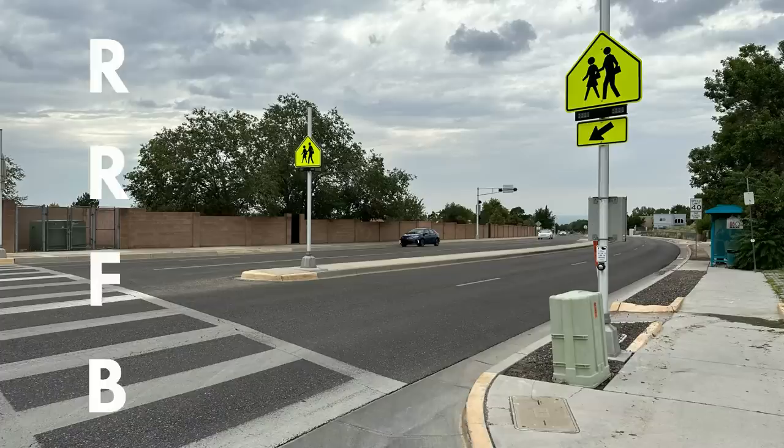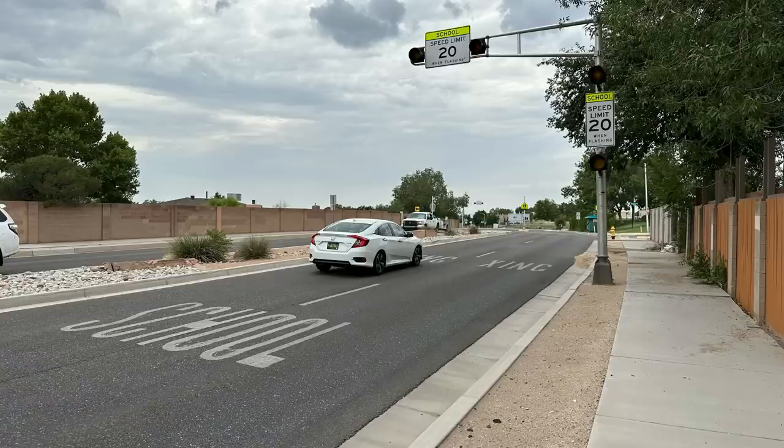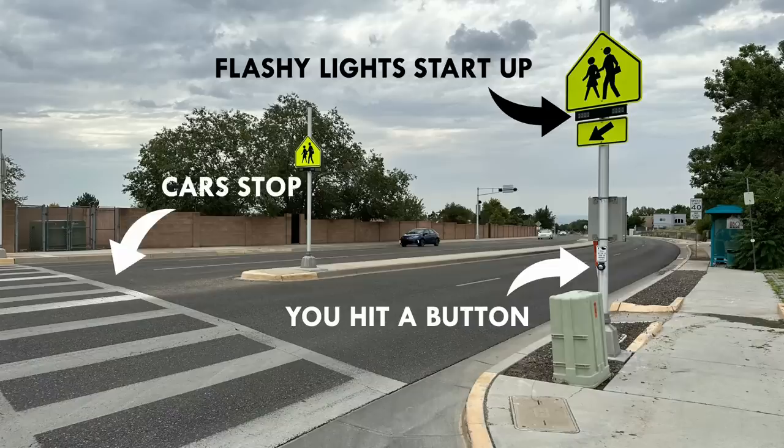Let's get into a couple ways cities are trying to improve this bad situation, starting with the one my patron asked about. I'll let the mayor of Albuquerque introduce it — this is one of four locations that received these... rapid... the acronym is RRFB, I can't remember what that stands for. I have so much sympathy for our elected officials — it's like the planning and engineering professions are custom designed to crank out indecipherable acronyms. Anyway, it is a rectangular rapid flashing beacon. The way it works is you hit a button, the flashy lights start up, and theoretically cars stop so you can cross the street.